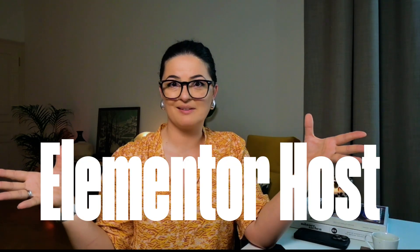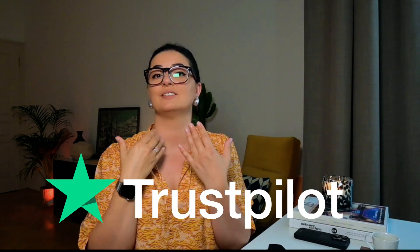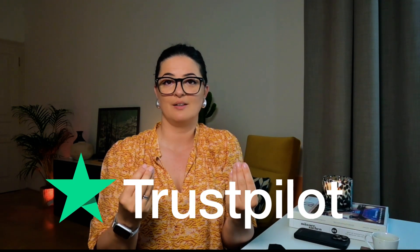First of all, Elementor Hosting is now called Elementor Host. I will leave a link in the description below so you can look at their landing page. Elementor Hosting is an all-in-one premium cloud hosting solution with a 4.9 out of 5 Trustpilot score, which is unbelievable. And if you know anything about Trustpilot, you know that you cannot cheat your way into reviews on there.